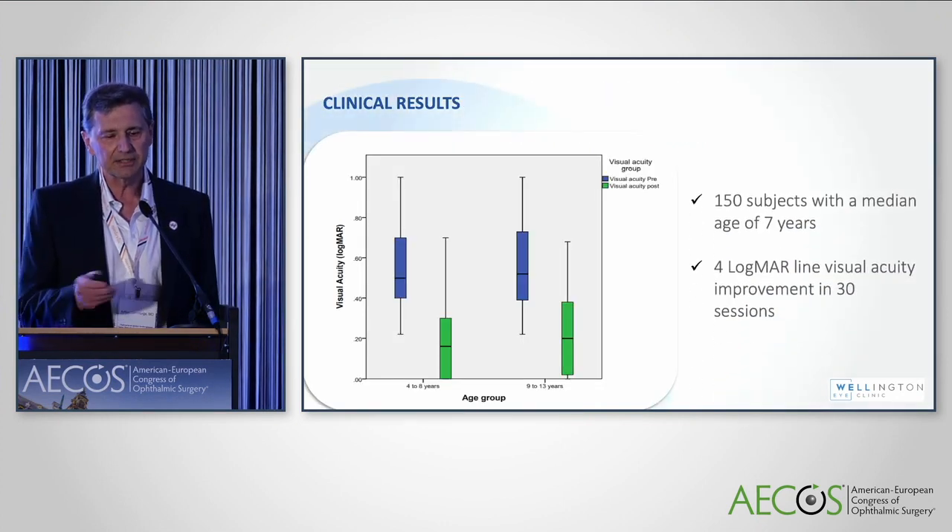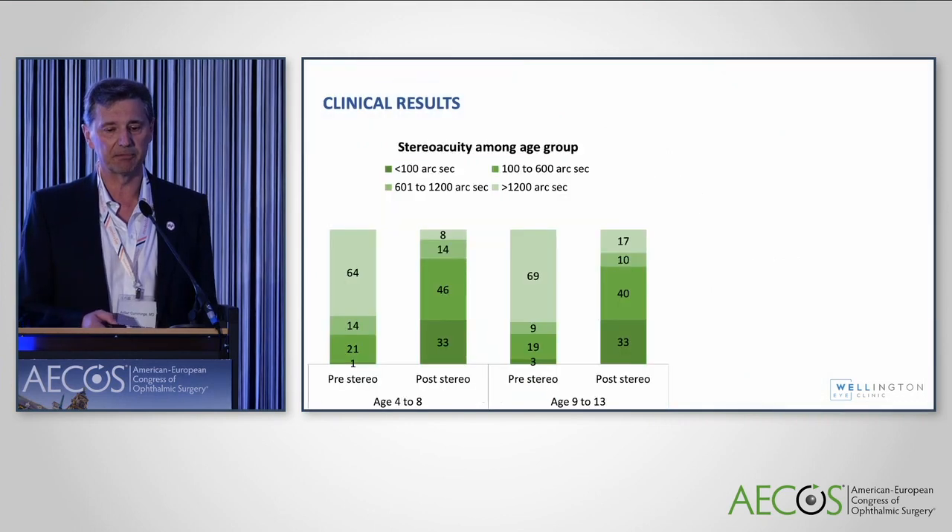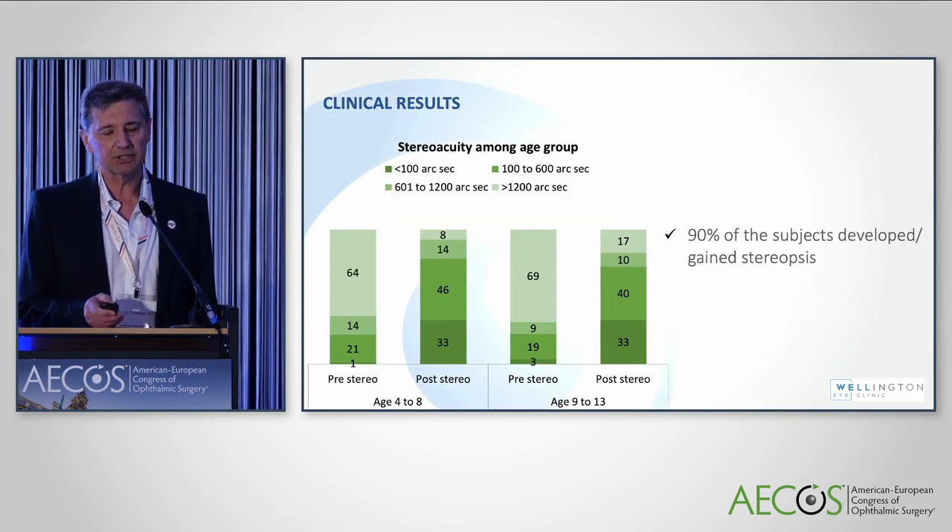From the initial Indian study, you can see different age groups — 4 to 8 on the left and 9 to 13. There is significant improvement in binocular vision with therapy, including in the older group that typically we don't have treatment for. In both groups, binocular vision improves and 90% of patients develop or gain stereopsis.